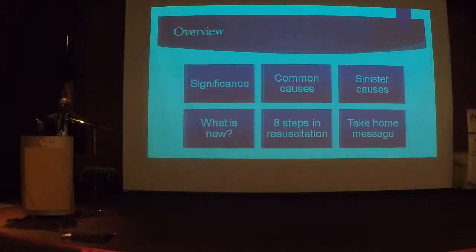Question number one: does anyone know what is the antidote for lignocaine? It is the most commonly used medication in the labour ward — almost 90% of patients need lignocaine. Since no one answered, you have to listen to my talk.